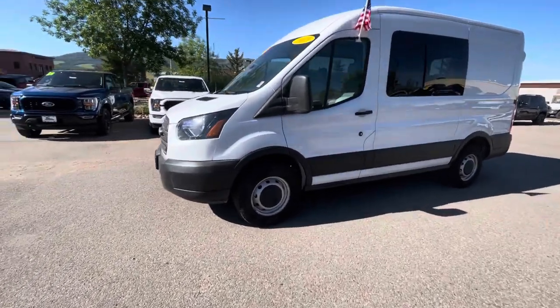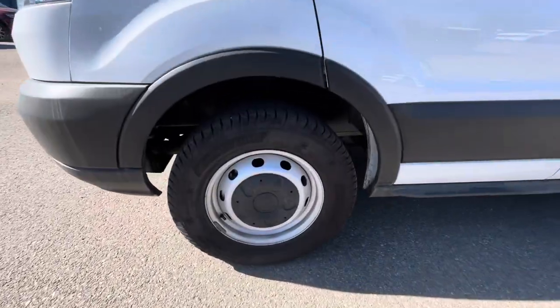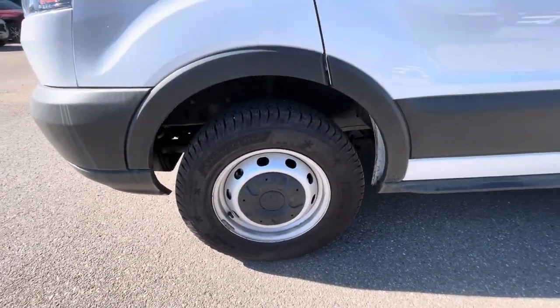Just going to start here with the tires. Tires are in great shape — nice all-seasons on there, ready for the wintertime.